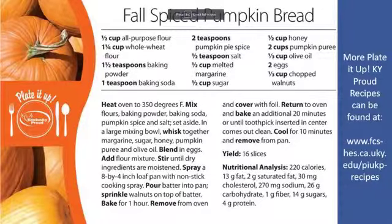This is the recipe we're going to be trying today — the fall spiced pumpkin bread. I have tried it out and I can say it is absolutely delicious. It may look like quite a bit at first, but once you take a second look you'll realize a lot of this is stuff you've already got in your home. We've got all-purpose flour, whole wheat flour, baking powder, baking soda, pumpkin pie spice, salt, melted margarine, sugar, honey, pumpkin puree, olive oil, eggs, and chopped walnuts. Nothing terribly challenging here.